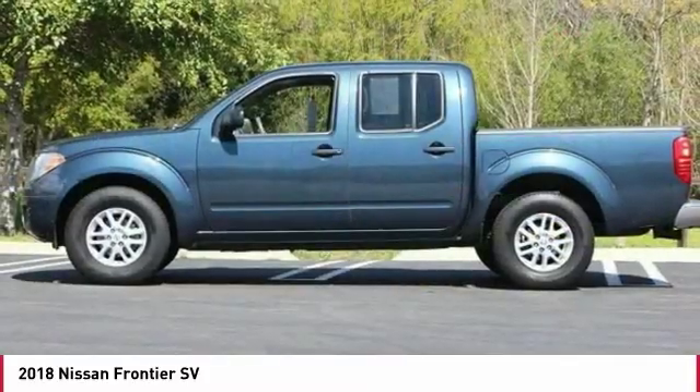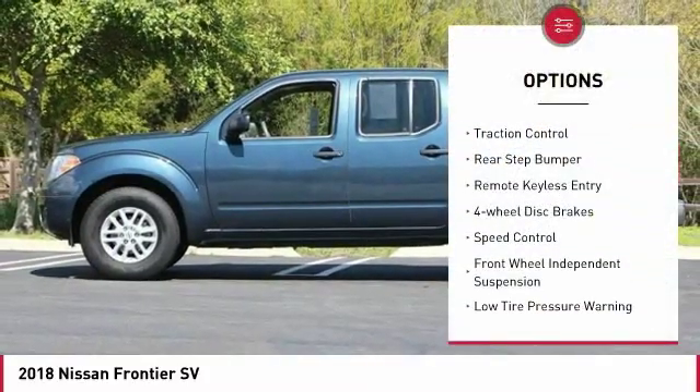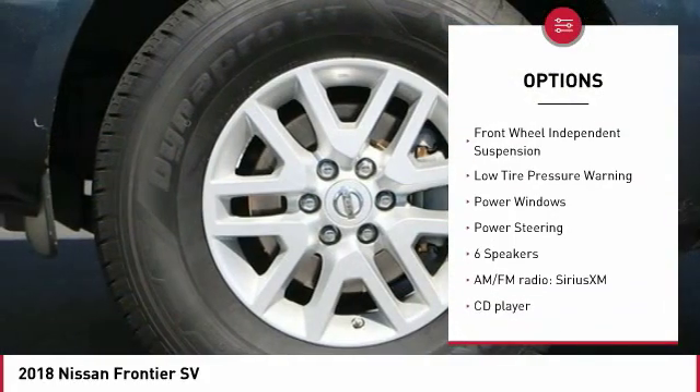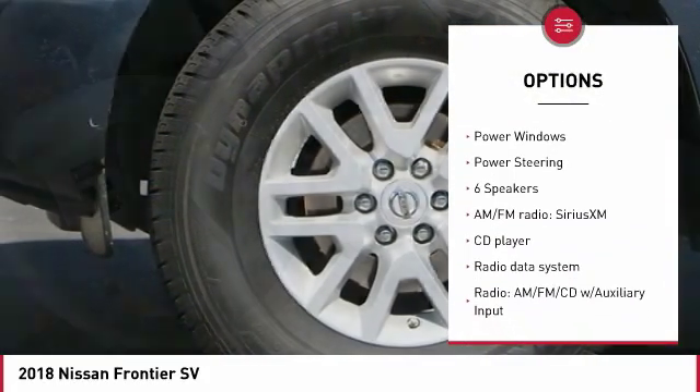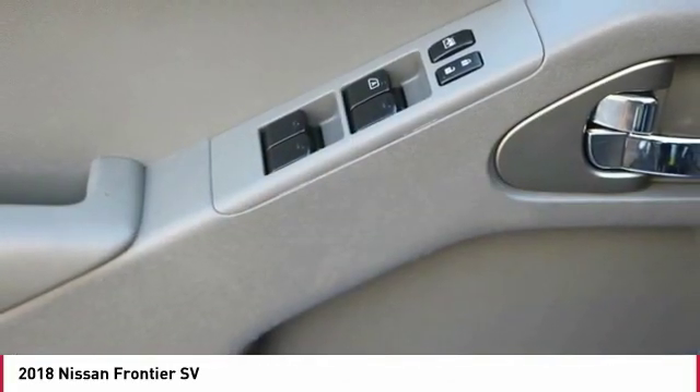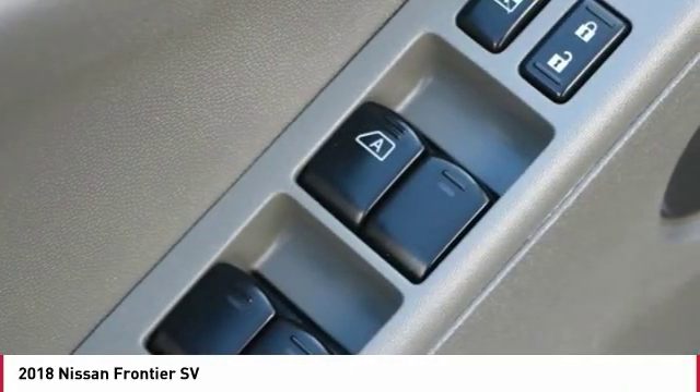Here are some of this vehicle's great options: electronic stability control, traction control, rear step bumper, remote keyless entry, 4-wheel disc brakes, speed control, front wheel independent suspension, low tire pressure warning, power windows, and power steering.